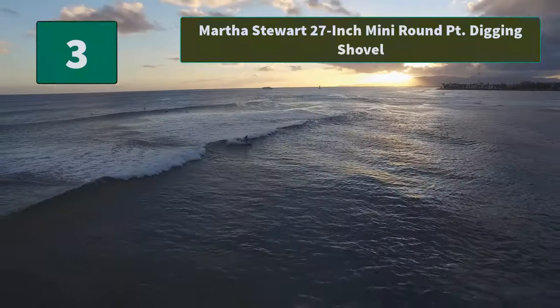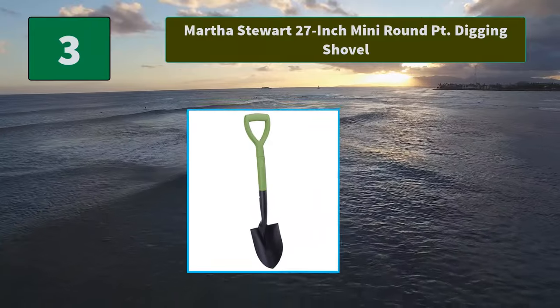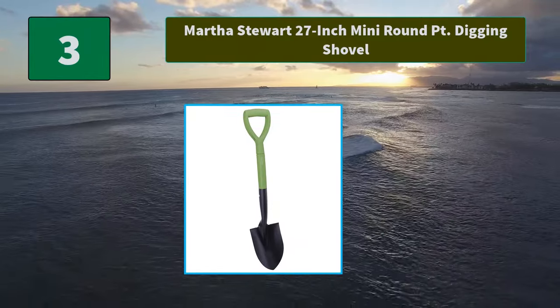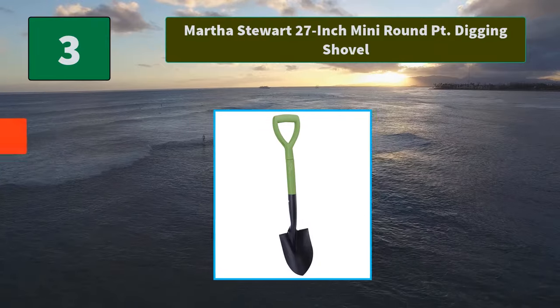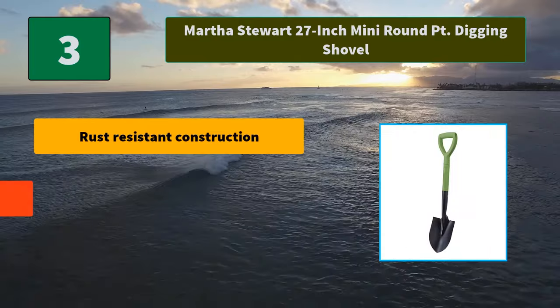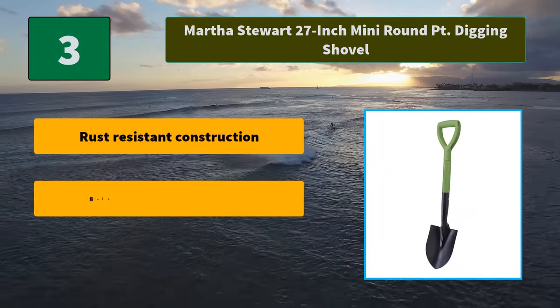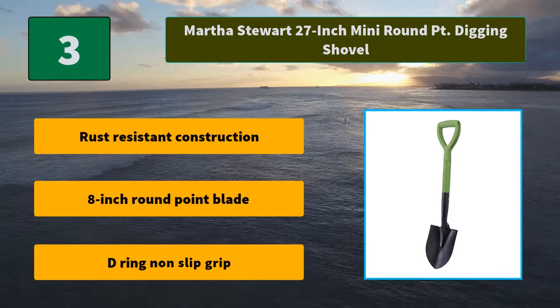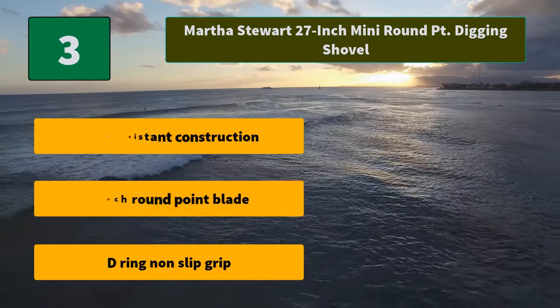Number 3: Martha Stewart 27-inch Mini Round Point Digging Shovel. It features a short hardwood handle to provide maximum leverage and efficient lifting, even while kneeling in the garden or dividing plants. Main Features: Rust-resistant construction, 8-inch round point blade, D-ring non-slip grip.